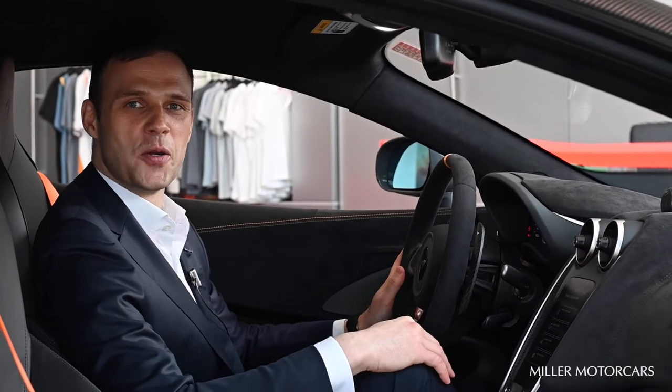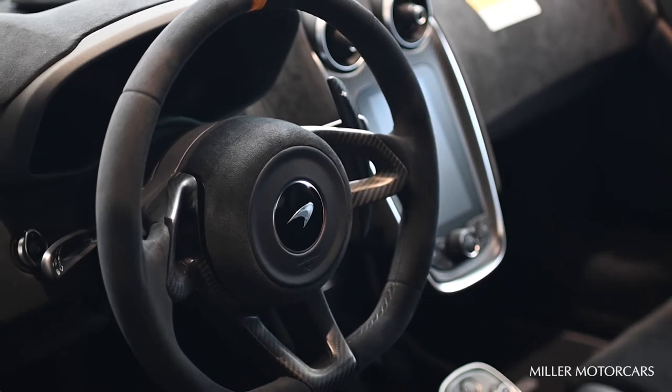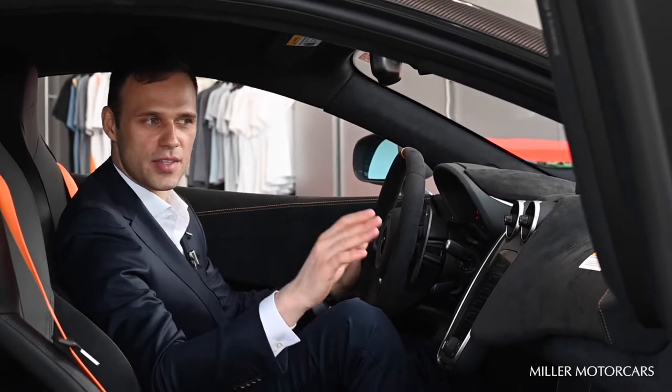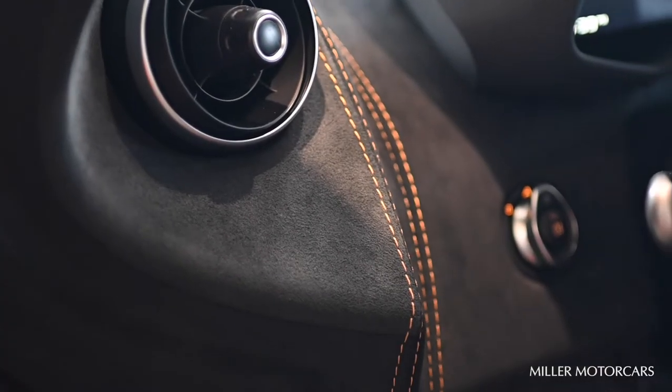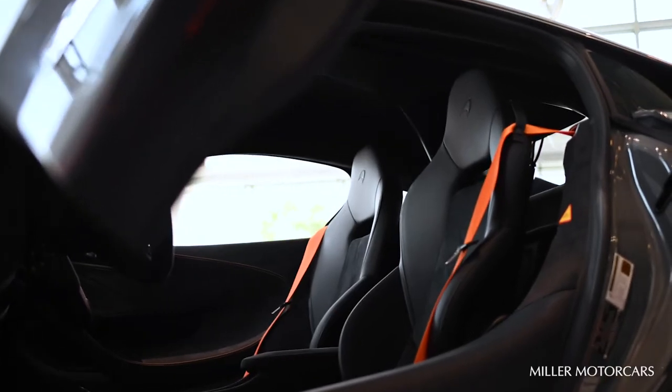Inside the 600LT coupe it is wrapped fully in black Alcantara, featuring beautiful contrast stitching and MSO McLaren orange seatbelts to complement the calipers and the exterior of the car.